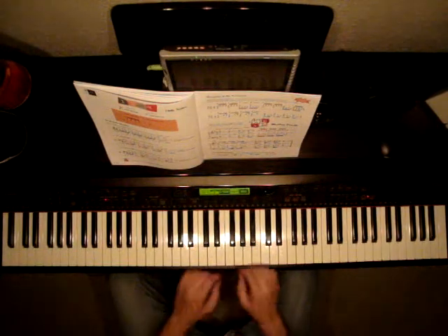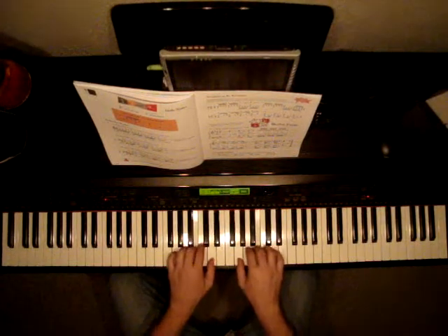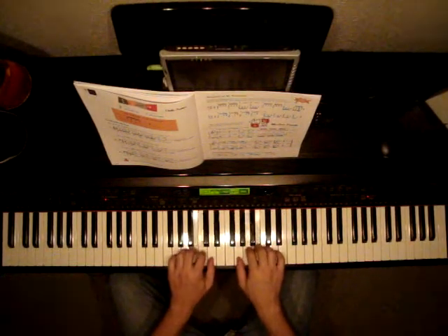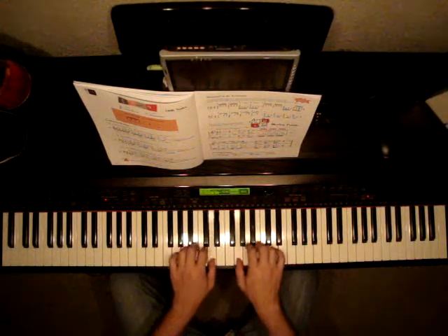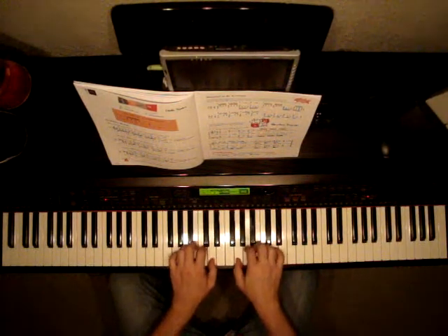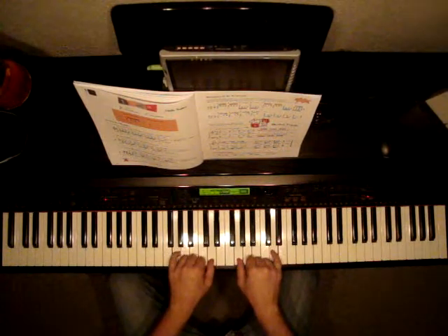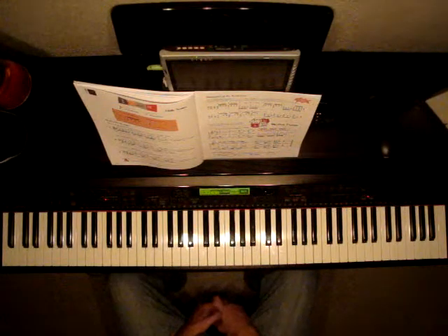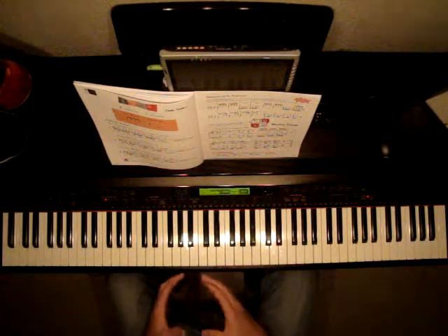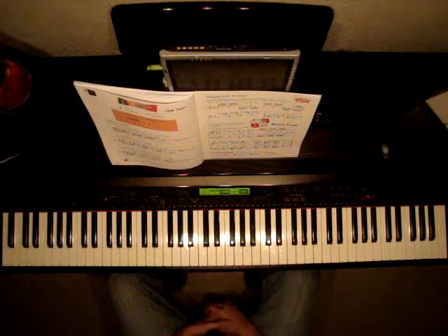Let's listen to it without me counting. So we have a bunch of various rhythms there. You want to be able to get good at counting and playing, and then try to play them without counting and keep a beat.